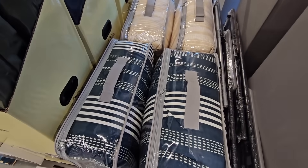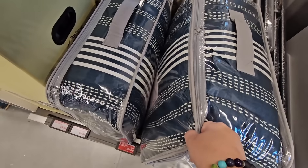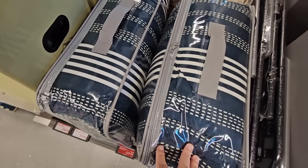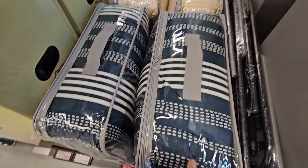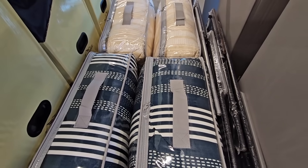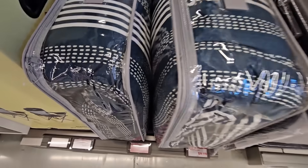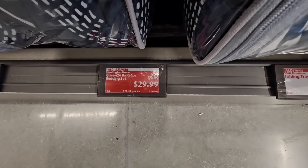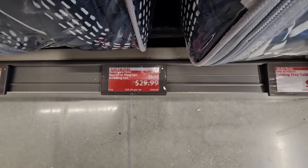They have some Queen or King bedding here. This one I'm holding is like a dark green-blue — a very interesting color that just doesn't come out clearly on film — and there's a yellow one in the back. These are $29.99.